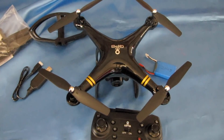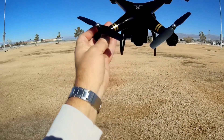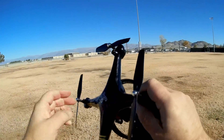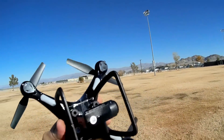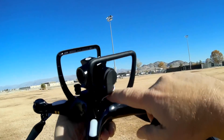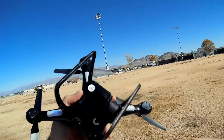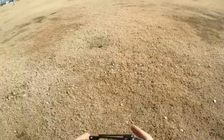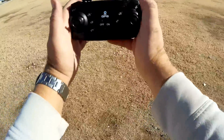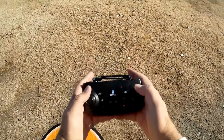We're out at my local flying field where I like to fly these smaller drones. The drone is already plugged in, so we just need to turn it on. The on-off switch is near the plug — you slide it back and the lights come on. It automatically binds to the controller.